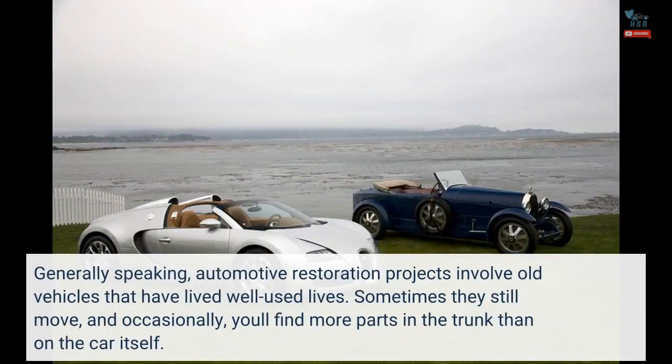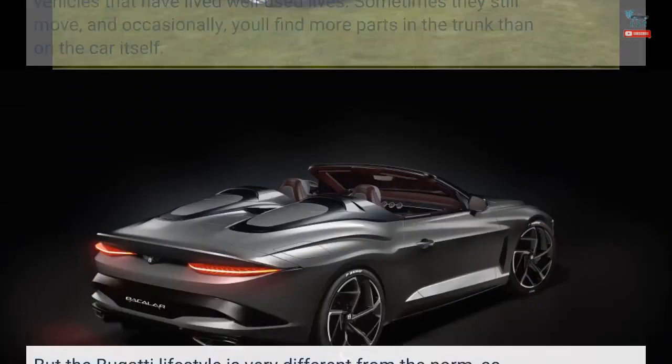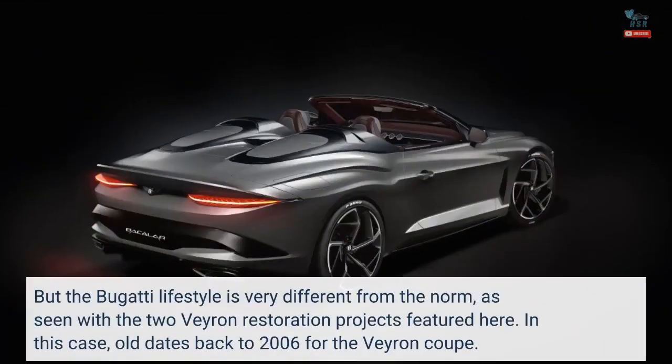Generally speaking, automotive restoration projects involve old vehicles that have lived well-used lives. Sometimes they still move, and occasionally you'll find more parts in the trunk than on the car itself. But the Bugatti lifestyle is very different from the norm, as seen with the two Veyron restoration projects featured here.